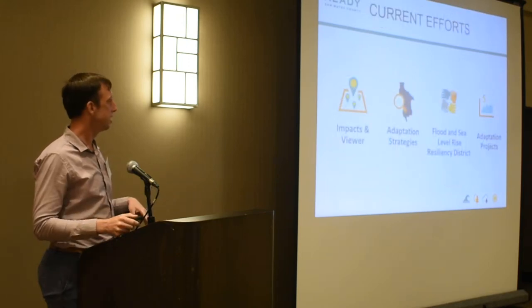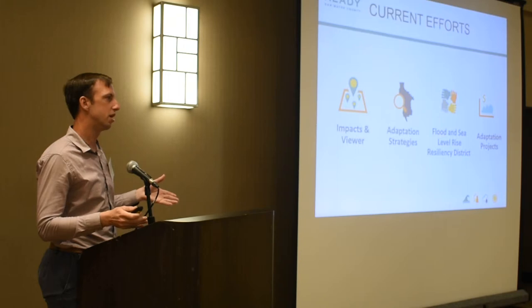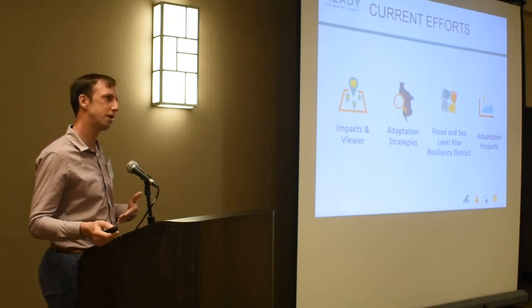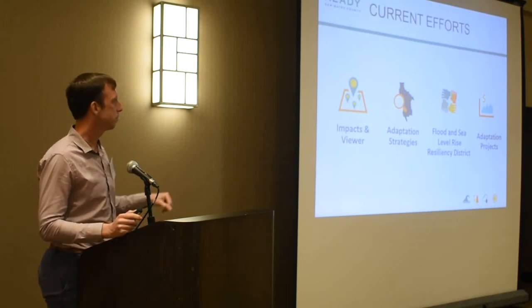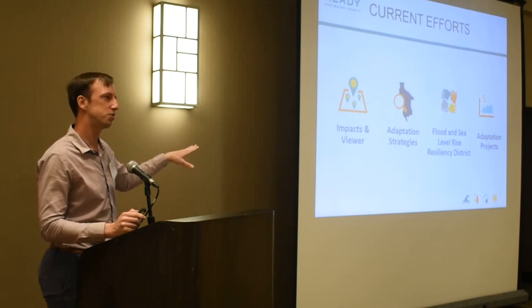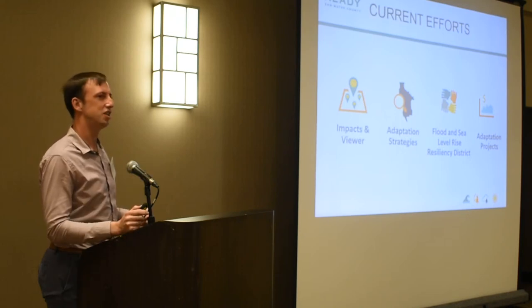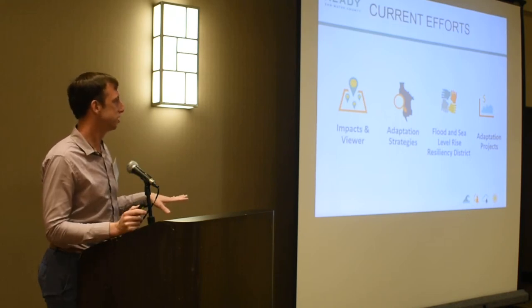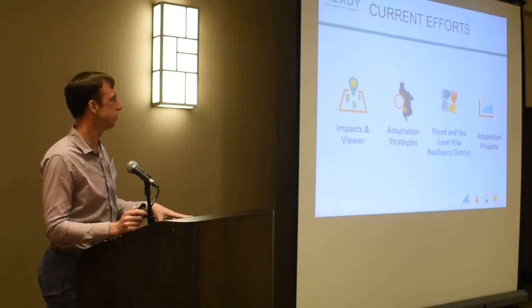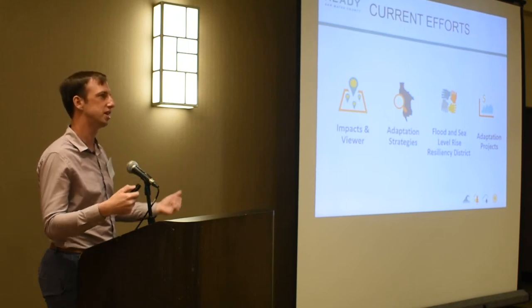Now getting to where we are today — you'll hear more about a lot of these. We're creating an impacts viewer, an online tool looking at sea level rise impacts that will also start to incorporate other climate impacts like heat, precipitation, and wildfire. We're looking at adaptation strategies. San Francisco Estuary Institute will talk about their adaptation planning work. Jim Porter will talk about our flood and sea level rise resiliency district, a collaborative effort with cities and the county to take vulnerability to the project level. Five of the projects that the county has funded are doing that through our climate resilience grants.